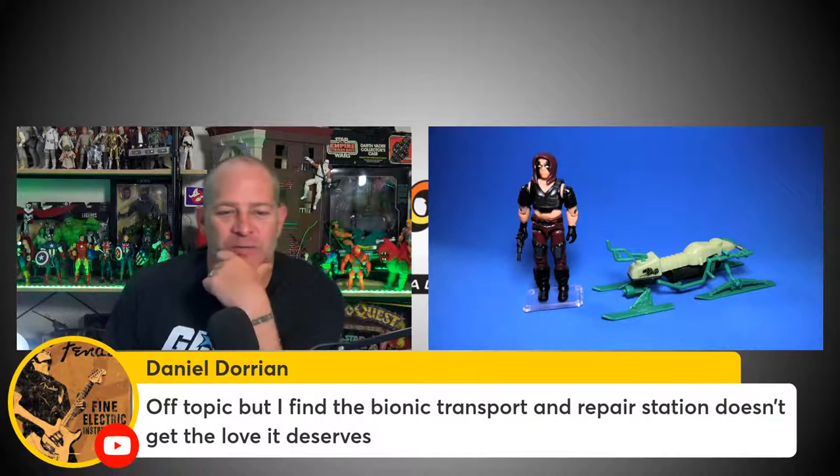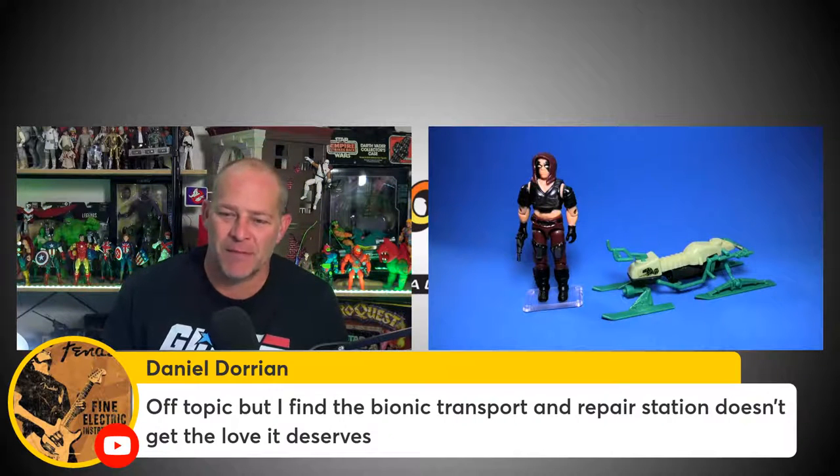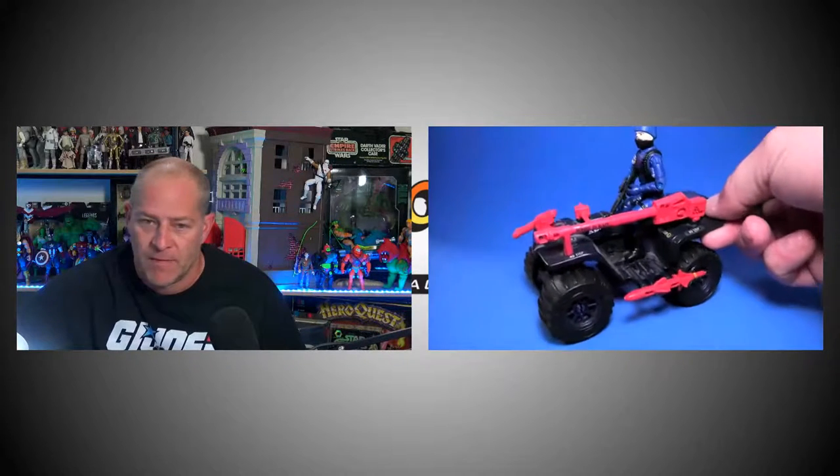Daniel Torian says the Bionic Transport and Repair Station doesn't get the love it deserves. I love that toy — I've got two of them: a mint-boxed one with unused stickers and a loose complete one. Now that we've looked at Zartan, let's take a look at the next vehicle I think Hasbro should do for the GI Joe Classified line at retail.